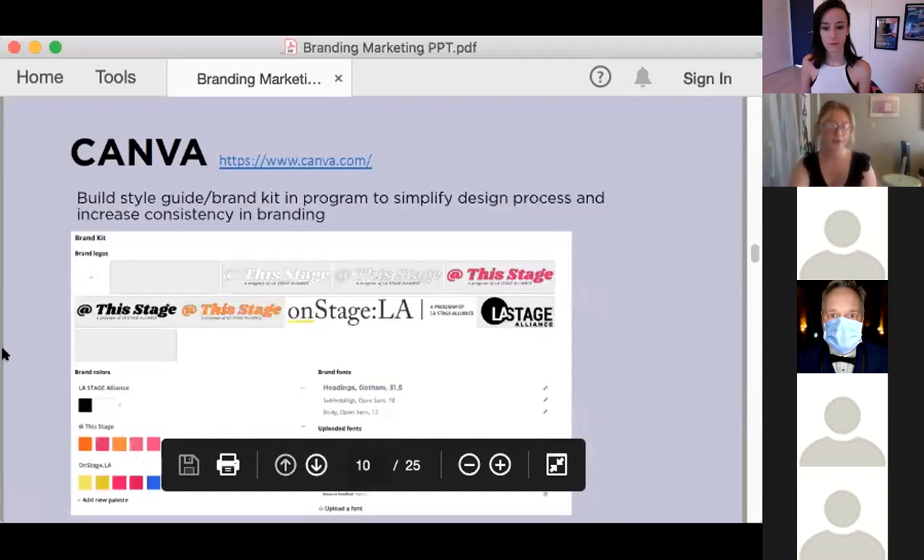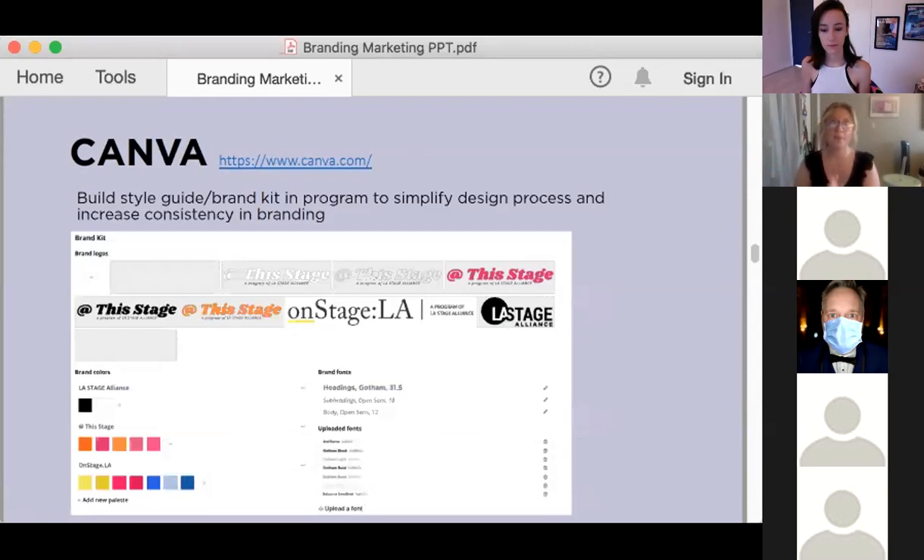Another really great thing about Canva, specifically on the topic of branding, is they have a built-in brand kit that you can easily access, add to, and customize as you're designing. I wouldn't recommend it as a replacement for your style guide because you can't export it and it only outlines logos, colors, and font families — but if you're working in Canva, uploading these details makes designing so much easier.